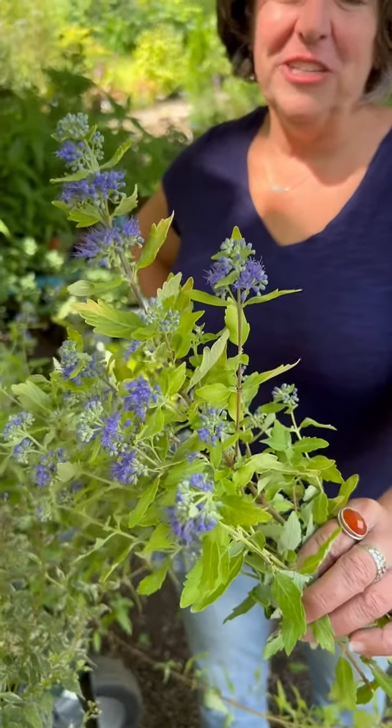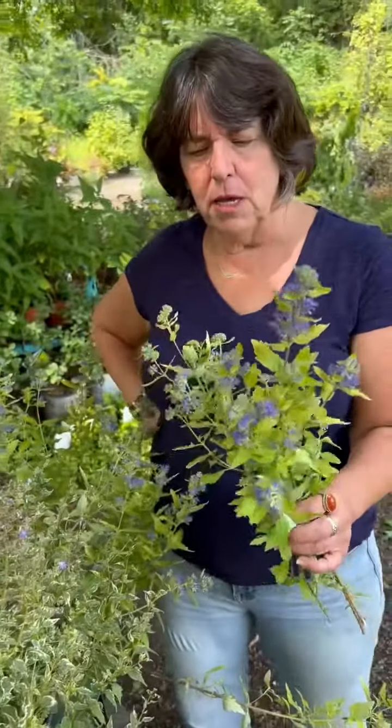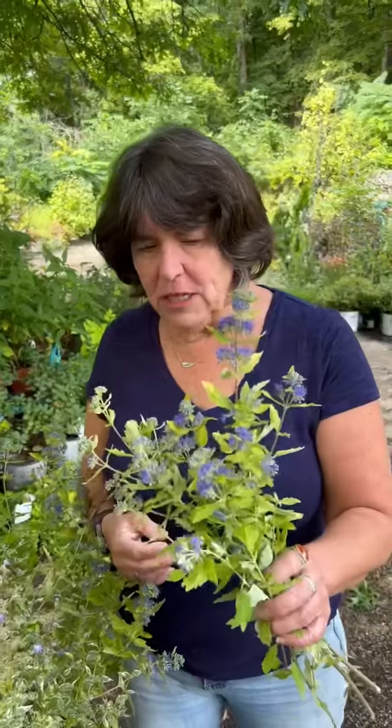Hi, it's Victoria from Victoria Gardens talking about fall color much more than mums. So one of the things that I love, and this is extremely deer resistant, are Caryopteris.